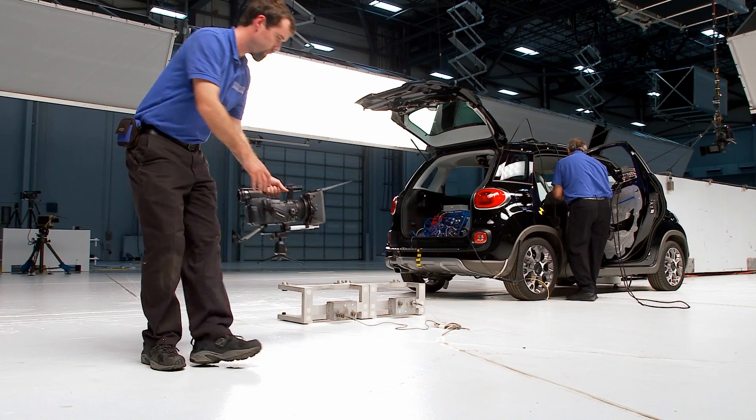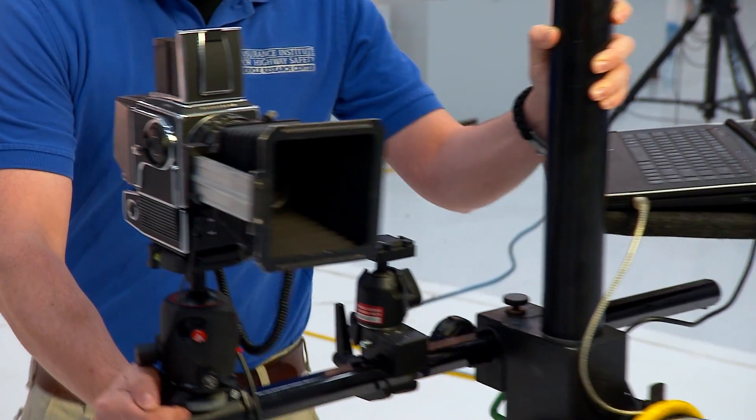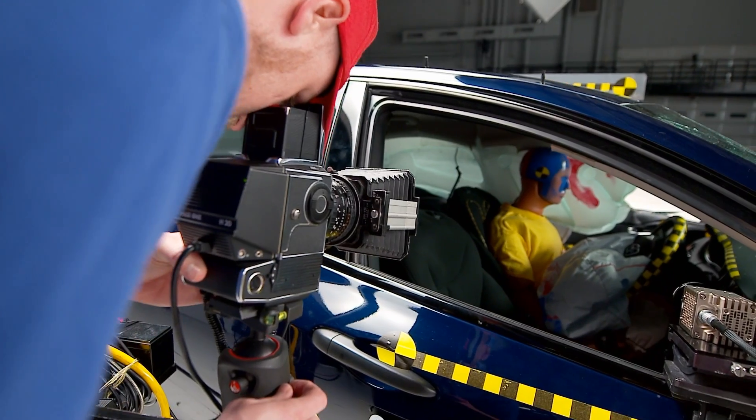In addition to our slow-motion cameras, we use a number of real-time cameras to convey a sense of how quickly a crash really happens, and a still camera to shoot a very high-resolution image of the moment of maximum crash. This is our high-resolution still camera that we use to take the action shot of the crash test, as well as the post-crash photos.